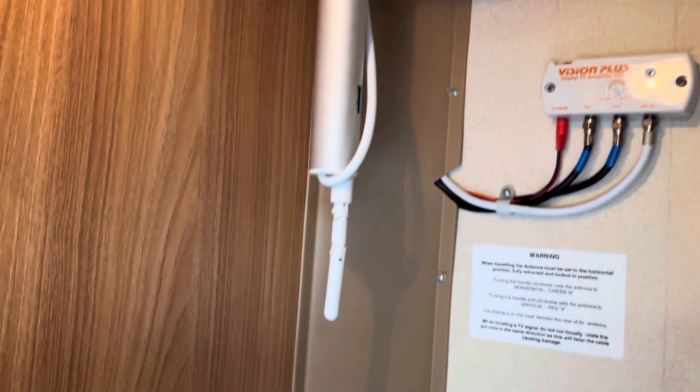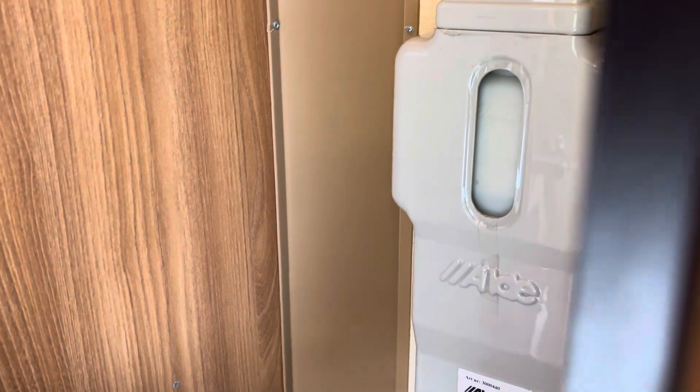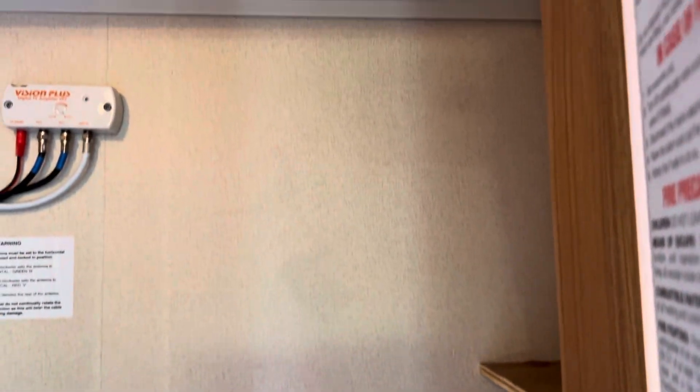There's a good sized wardrobe here. You've got your Vision Plus aerial up there — it is an Aldi system so basically it's like central heating. And there's a very good sized wardrobe.